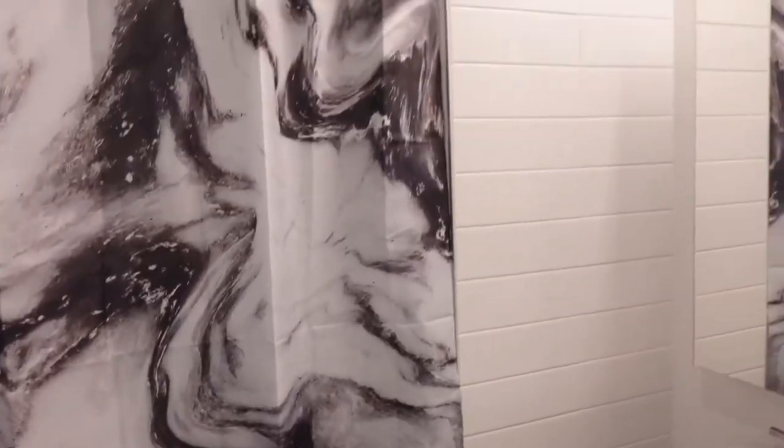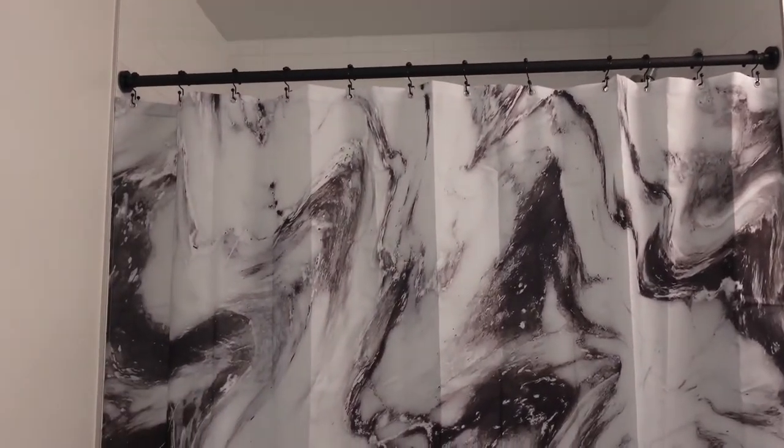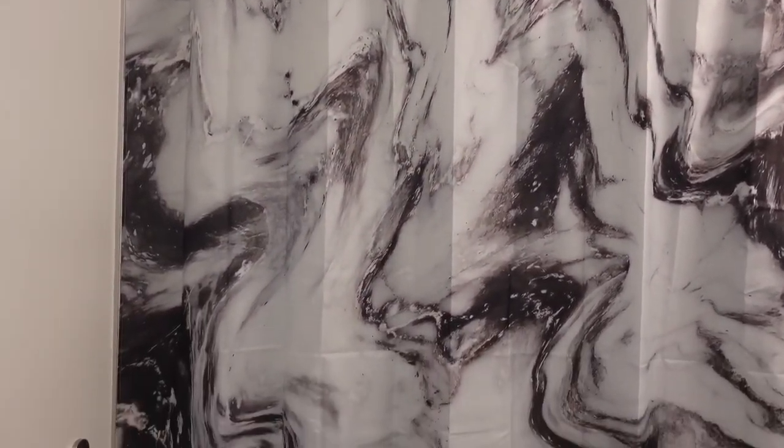The next item is this shower curtain. It's cute, though I'm not sure I'd fully recommend it because the color isn't as vibrant as it appeared online. However, it is machine washable, so you can reuse it as many times as you want — so if that's something you're looking for, go with it.